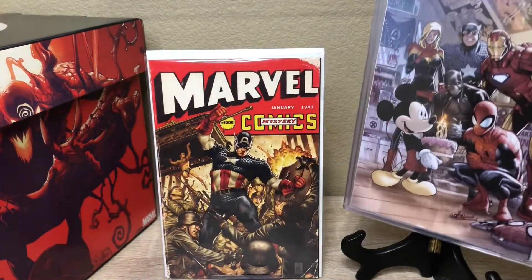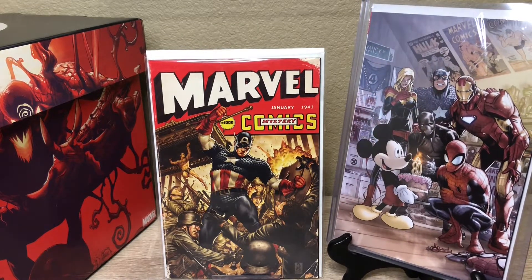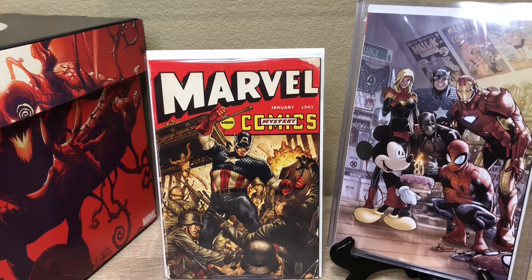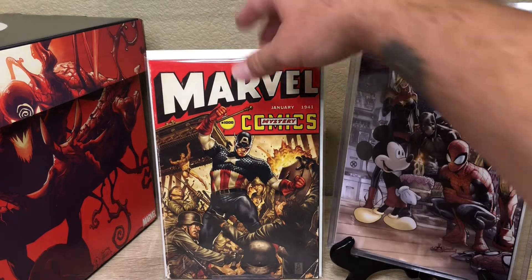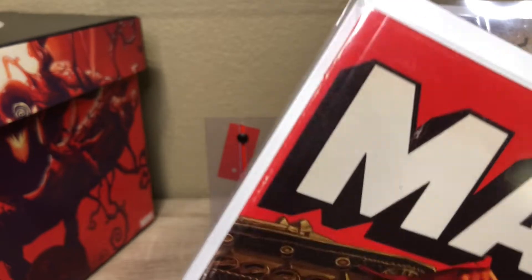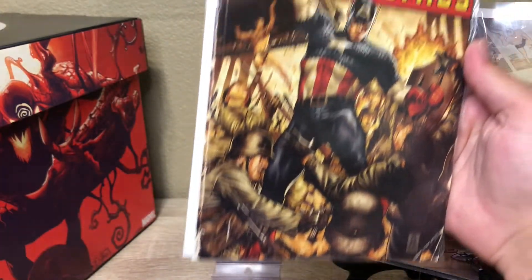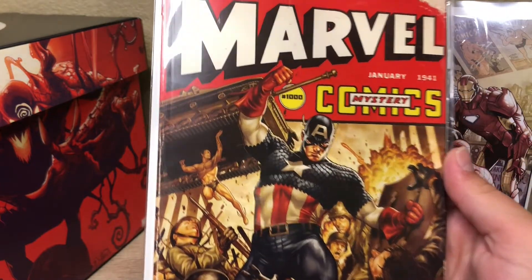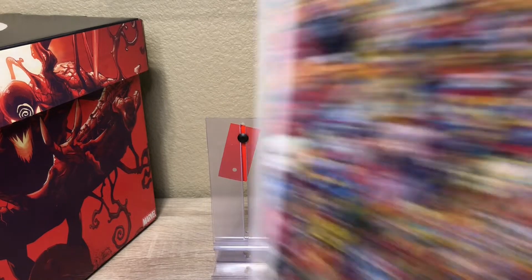So glad we were able to pick that one up. All right, so the rest of these are the Marvel books we picked up. The first one is the Marvel 1000 with Captain America on the cover. This one's pretty sick too because it's all aged and just looks really old and worn. They had so many covers for the Marvel 1000 — I thought all of them were pretty sick.